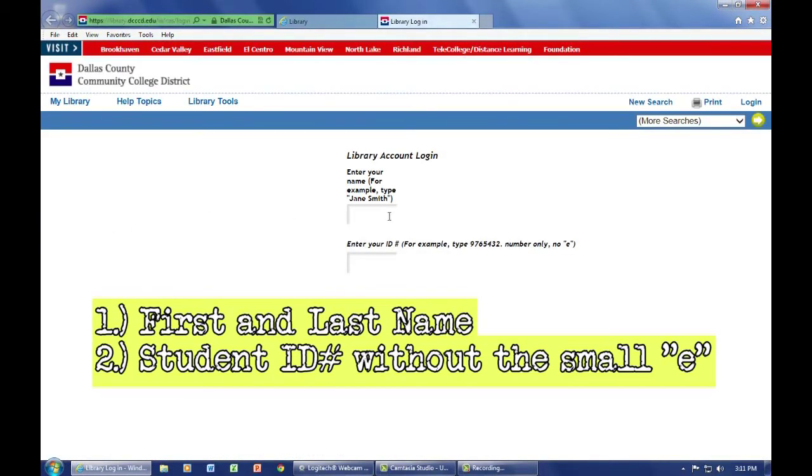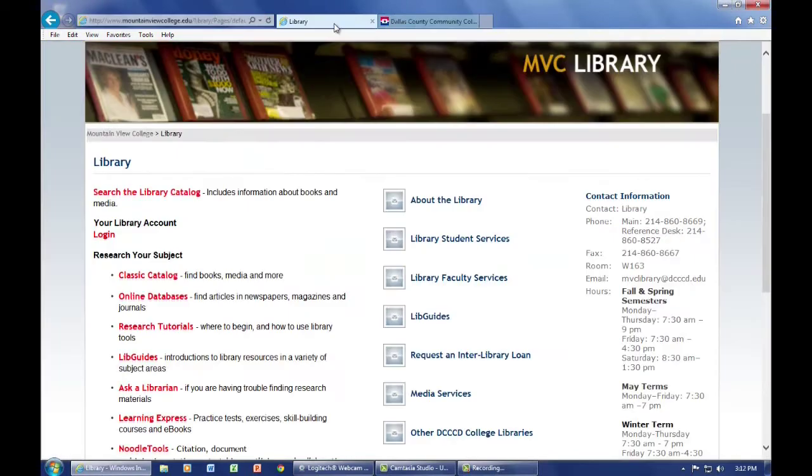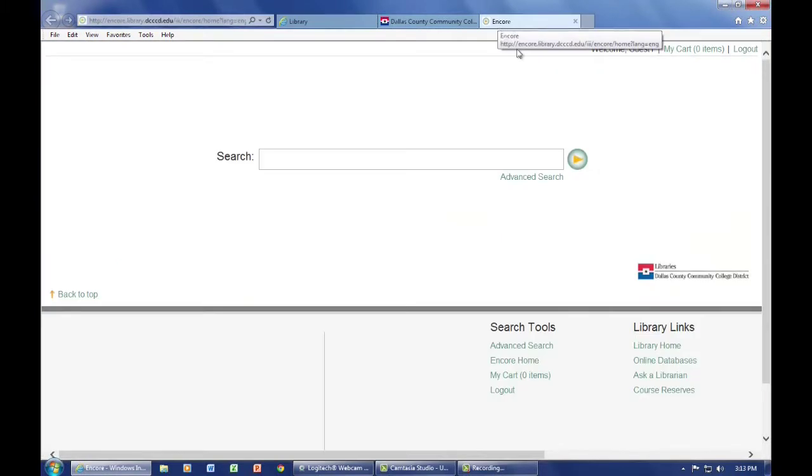Logging in is easy. Your first and last name are needed, as well as your student ID number, without adding the small e. Once logged in, you'll see what books are currently checked out in your name, if any, with the status, barcodes, and call numbers. To search the library catalog, click on it — this is also known as the Encore Library Catalog, and it will display as such.